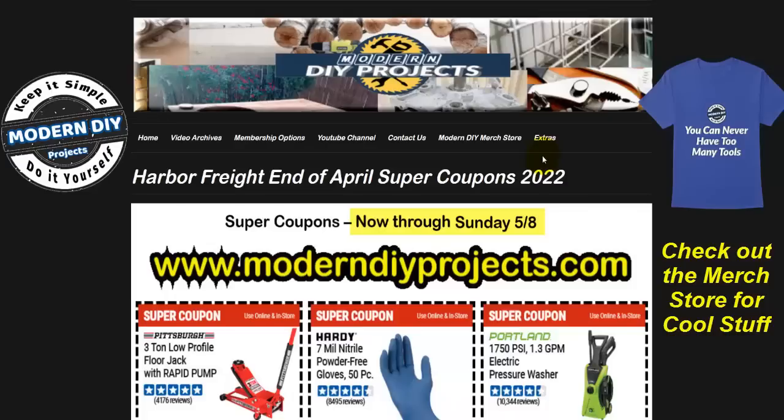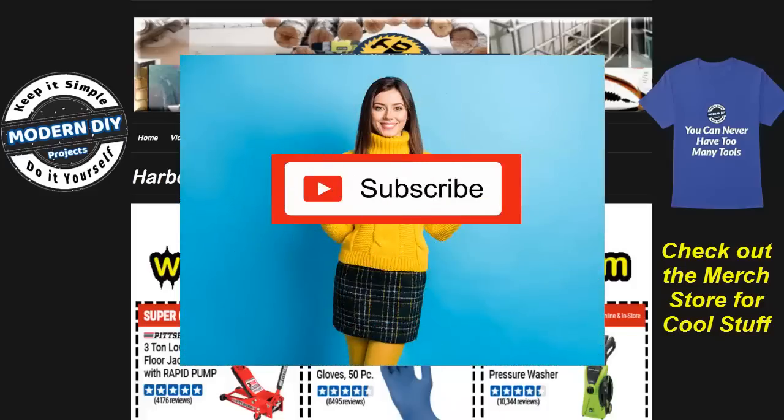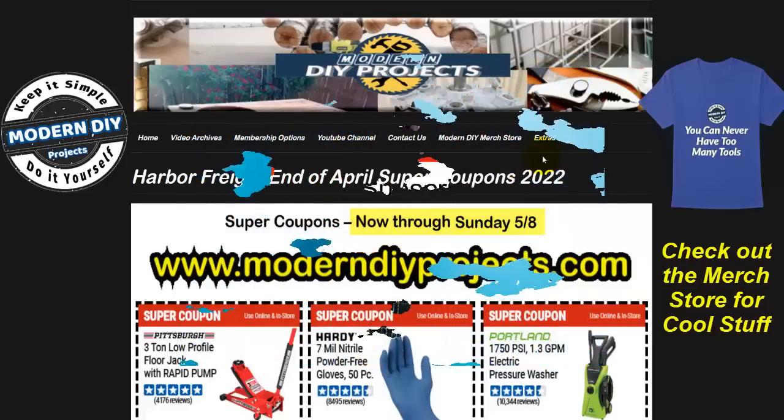Let's see what Harbor Freight has in store with these latest super coupons — maybe there's something in here you want to buy. Before we do that, be sure to hit that subscribe button right now so you'll get notified every time I produce one of these money-saving coupon videos for Harbor Freight, Amazon, Lowe's, Home Depot, or any other place I can find great deals.